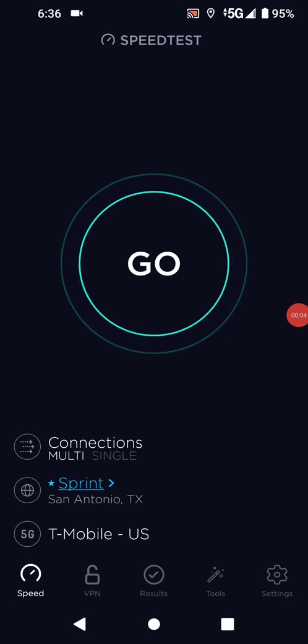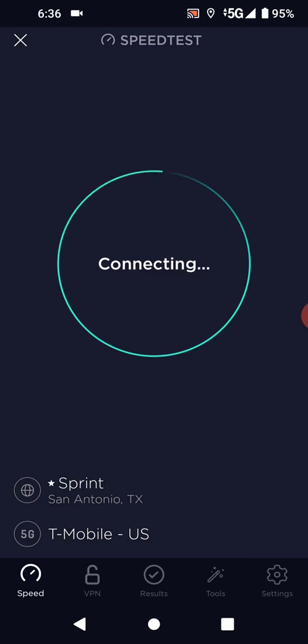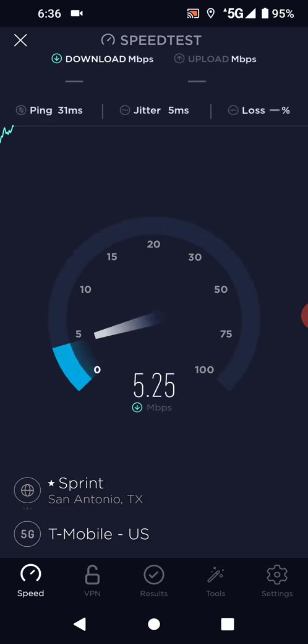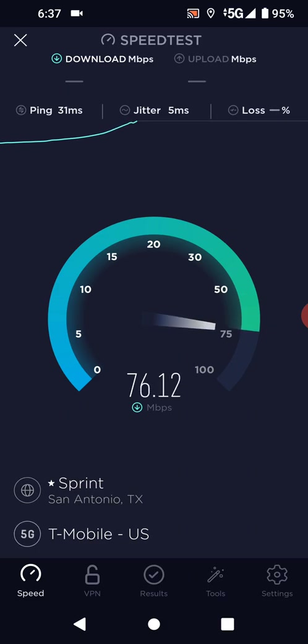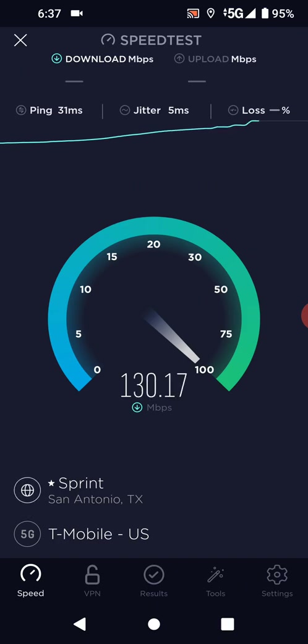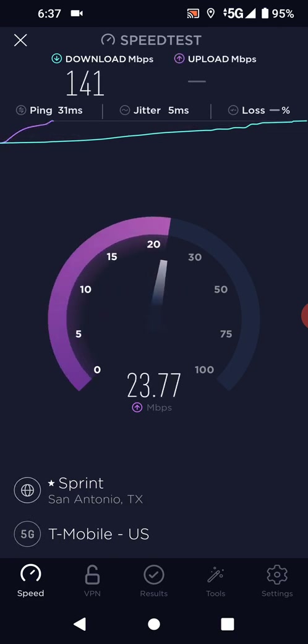Hello everybody, good morning. Going to be doing a speed test on the T-Mobile 5G low-band network. I found out it was Band 41 and Band 71 in San Antonio. Right now I'm doing a far-away speed test — if you're right next to the tower you'll get like 200 megabits, but I'm trying to do it far away with full bars.